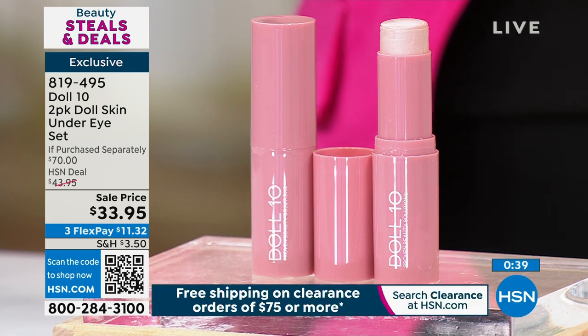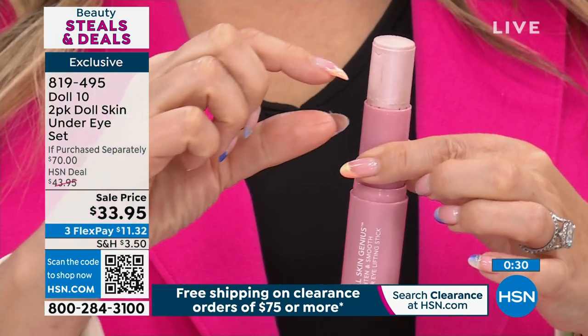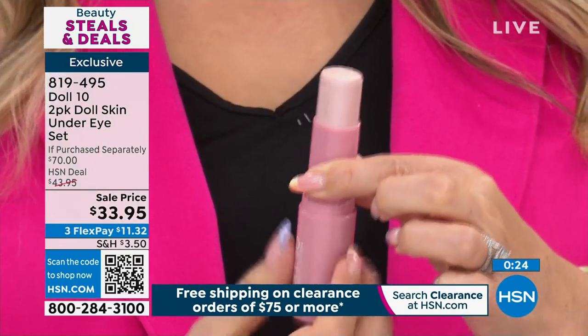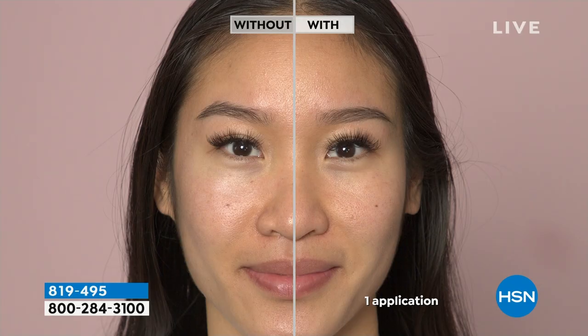I want you to see how much product you're getting — this is a lot of product. A little bit goes a long way and you're getting two of them. There really is nothing like this on the market. I can't live without it as somebody who works on television. Maybe that was easier in my twenties, but in my sixties I need a little magic — this is honestly like the magic wand. I love it. We've got more goodies from Dr. Doris Dalton.